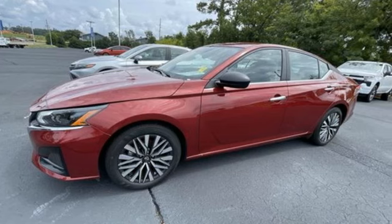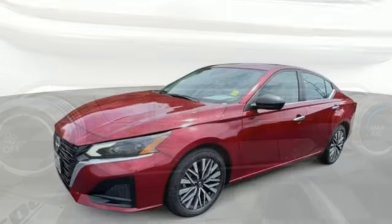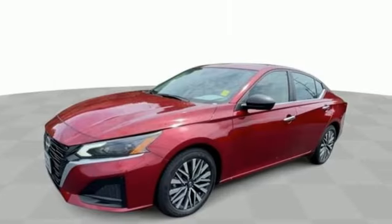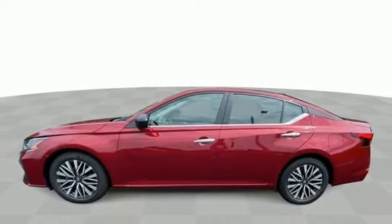It comes with all the amenities you need: rear parking sensors, doors and push button start proximity key, manual tilting steering column, streaming audio, inline four-cylinder engine, and manual telescoping steering column.